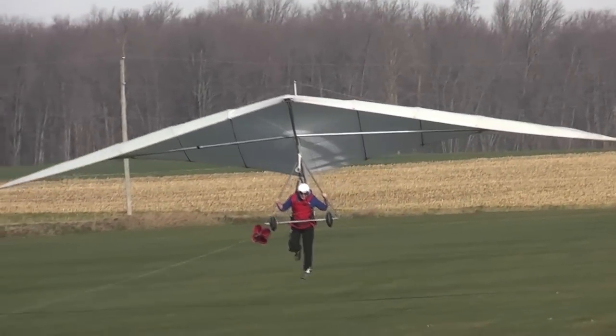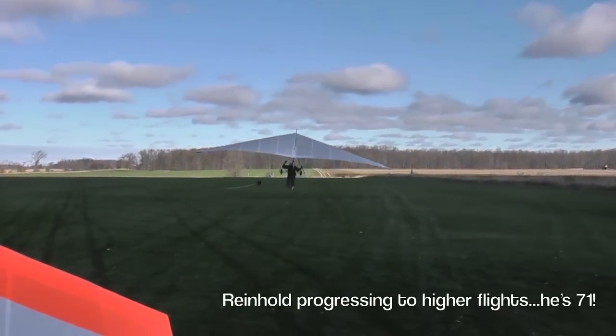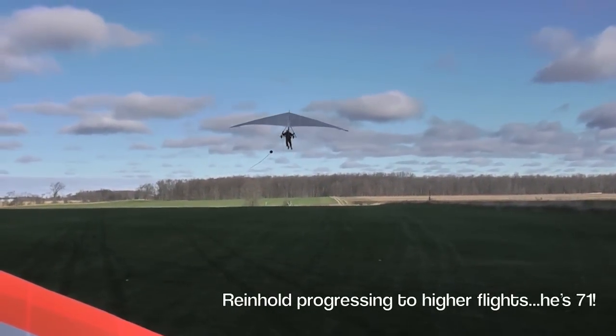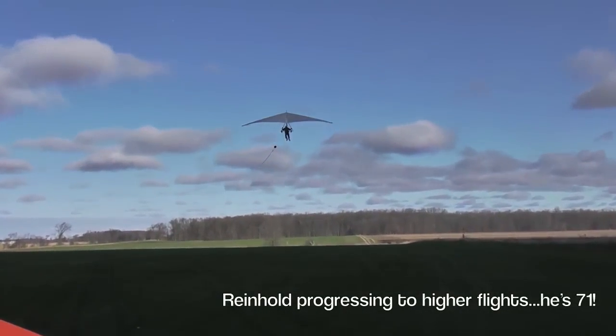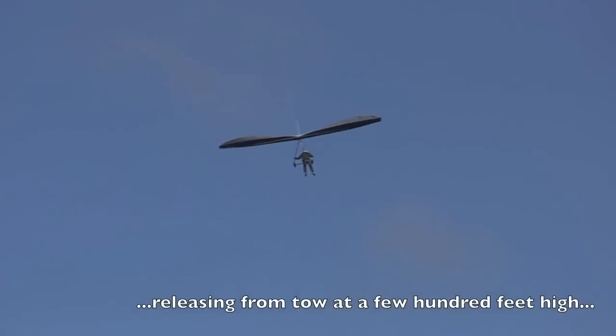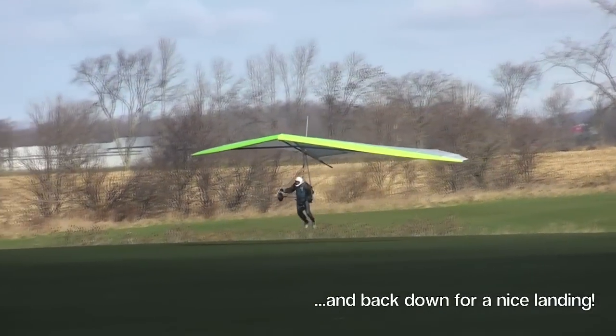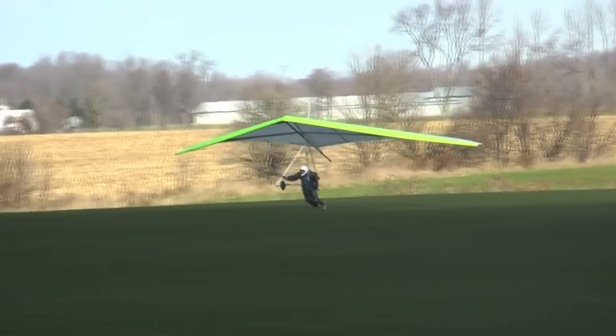Following your first lesson, higher tows and more maneuvers are added progressively after each successful flight. After about 10 to 15 lessons, lasting three to four hours each, you are being towed almost as high as the CN Tower and flying around the sky at will, until executing a precise landing approach to touch down exactly where you choose.